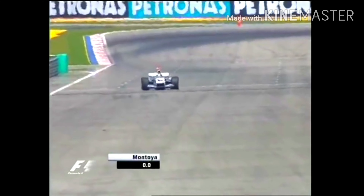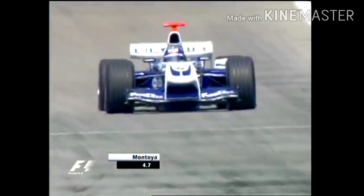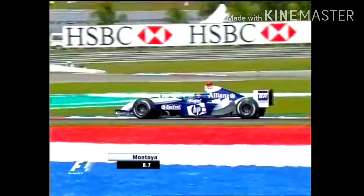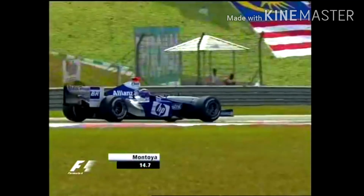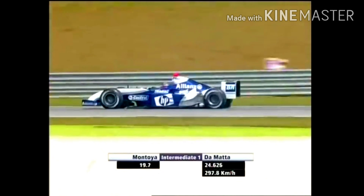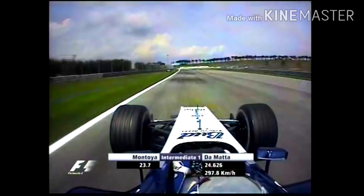Juan Pablo Montoya, one of the pretenders for pole here this afternoon. He's certainly been troubling the Ferraris throughout free practice this morning, and he goes down into turn one fully committed into the first corner — Montoya is on his way. He's already five kilometres an hour faster over the start-finish line than anybody else — such is the power of that BMW engine. Can he put it to good use through this lap?